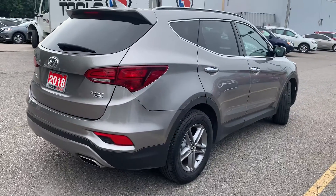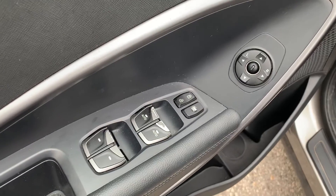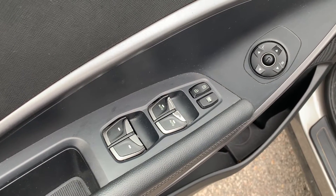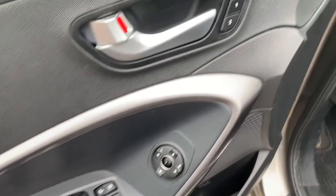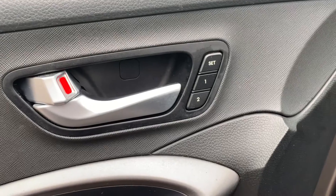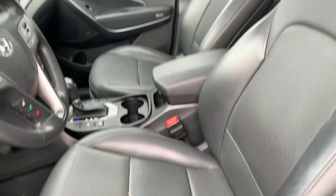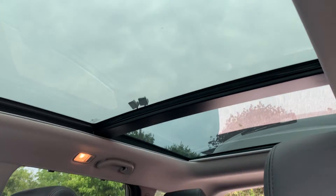Now let's take a look at some of the features on the inside. Starting with the driver's side door, we have powered mirrors, locks and windows with automatic front seat windows. There's memory seat functions for two different drivers, powered seating and lumbar support, with a sunroof up top that goes to the back seats.